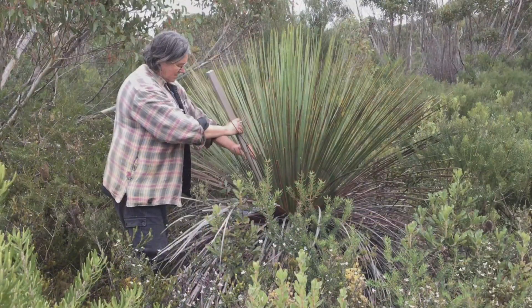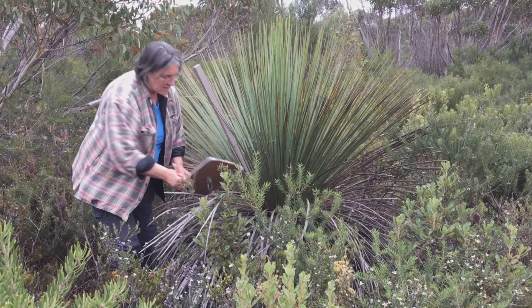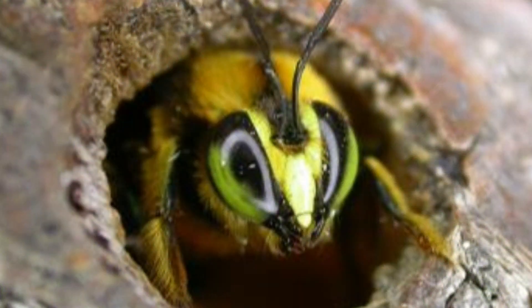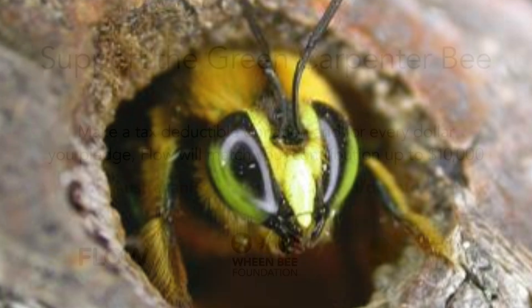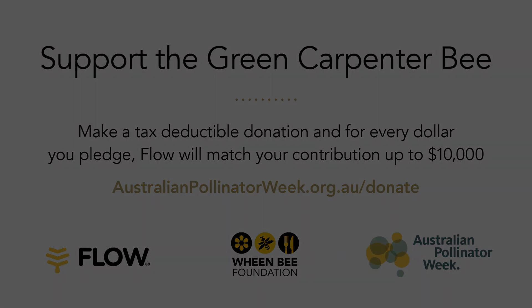We can move them in winter and put them somewhere else. That is a big advantage of these artificial nests.